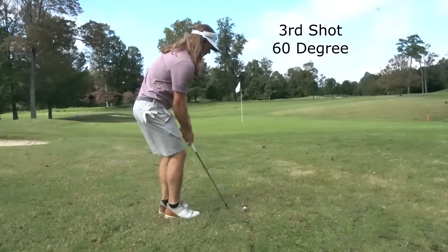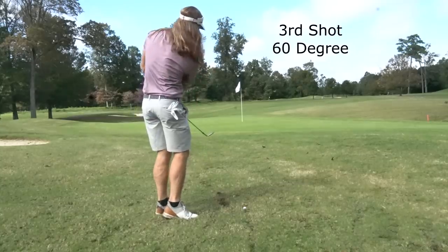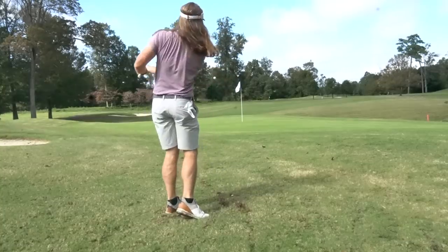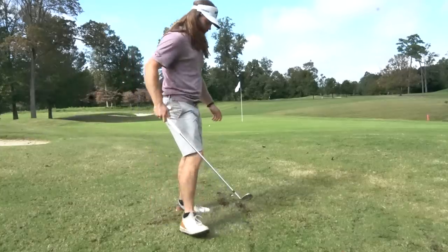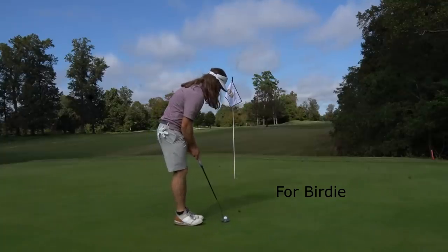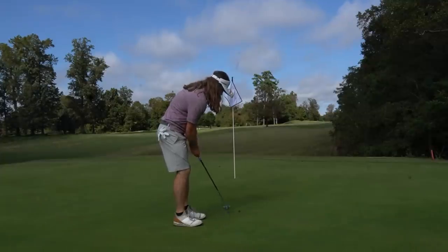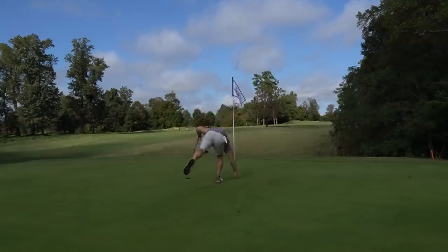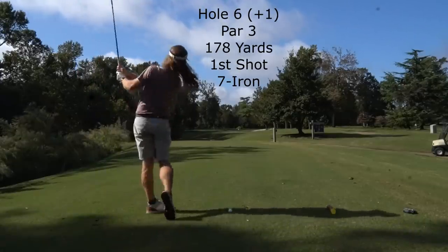Hit a pretty good shot here — went a little bit long left, but that was the miss you want to have. This is a perfect example of a very tough lie. You just have to be steep and really put a lot of speed behind the club. It looks ugly, but if the club isn't accelerating through the impact zone, you're going to hit it like two feet. That really made this a lot tougher. And there's another example of me leaving a putt short — having a little bit of trouble adjusting to the conditions, but that's something I should be better at.